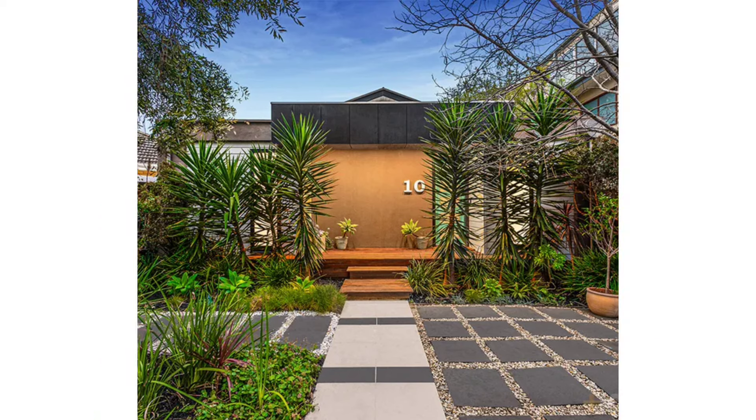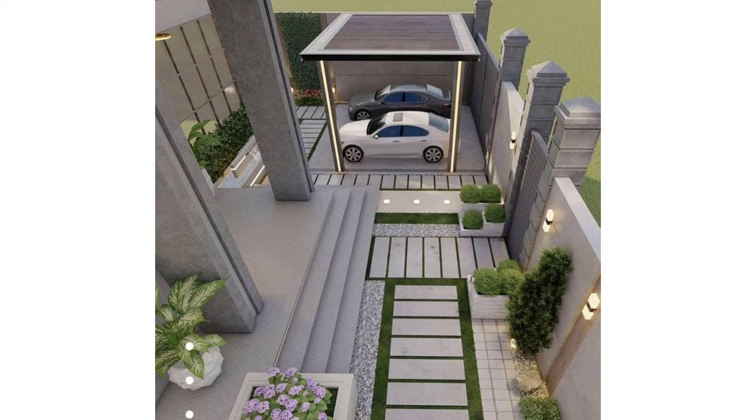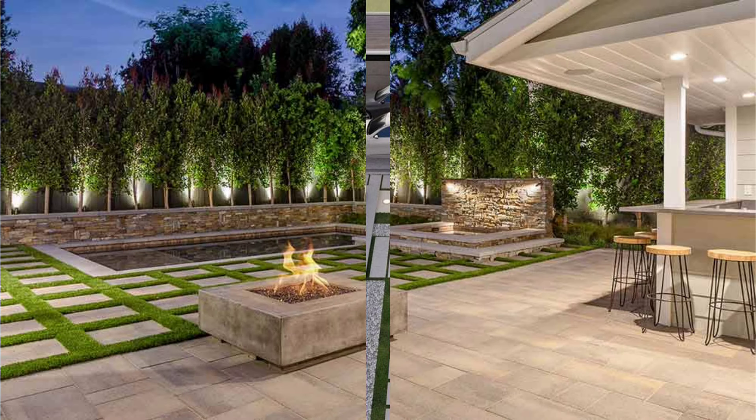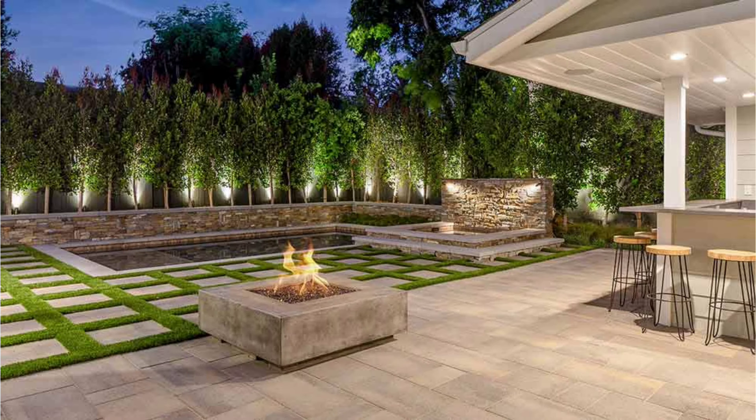Granny Pergola: This patio design takes you back to the time when you were a kid and you used to visit your granny's house and see her sitting on her porch weaving a sweater. The hand-woven brown rattan chairs and table really give off a traditional look. Enjoy!